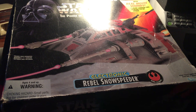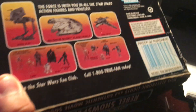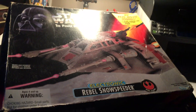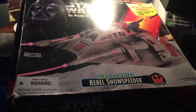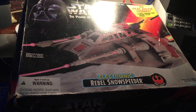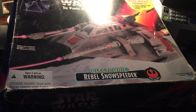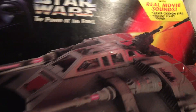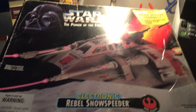This is the 1995 Rebel Armored Snow Speeder — excuse me — the Electronic Rebel Snow Speeder. This was the last snow speeder to be released with electronic sounds, and that has been 23 years ago already. It'll be 25 years before you know it and this line will be vintage.